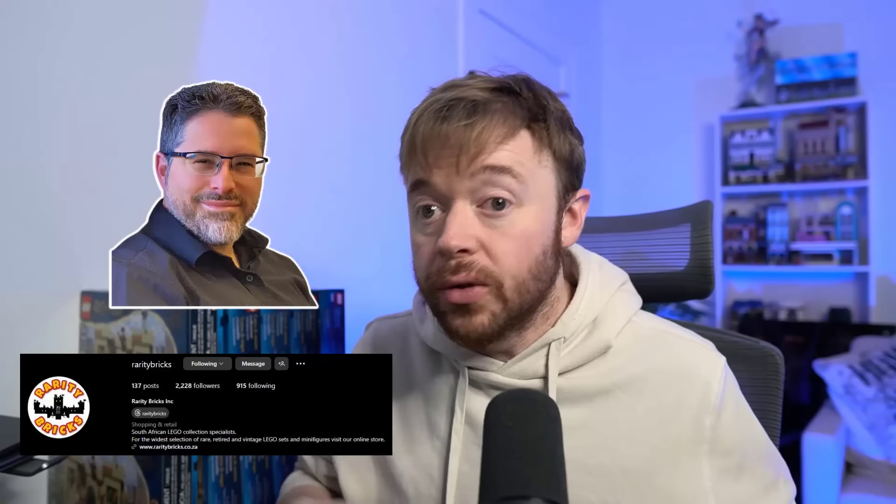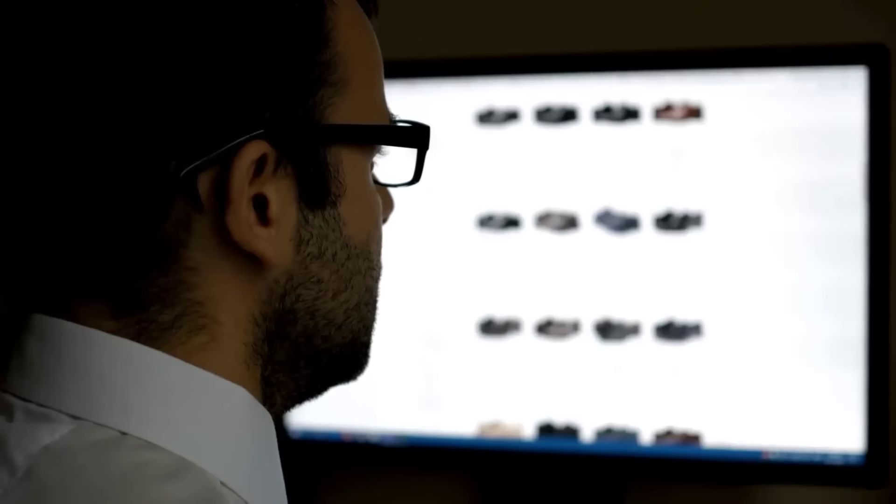Now let's jump over to my interview with Rarity Bricks — this is Yoart, and he is in South Africa. They don't have Amazon or eBay there to sell on, so what he has done is build his own Shopify store to sell his LEGO sets on. He is a LEGO investor who buys LEGO sets and waits for values to go up. My question here was around how to balance your full-time job with your LEGO business, because he actually has a demanding career and yet has built a really successful business simultaneously.